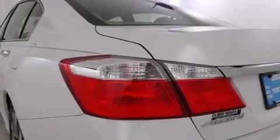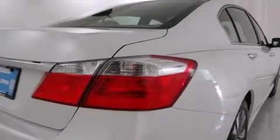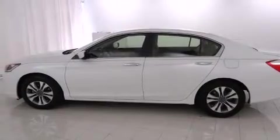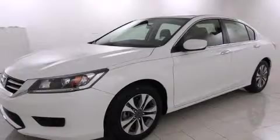Such amenities include variably intermittent wipers, remote keyless entry, and much more. You and your passengers will enjoy the stereo system, which includes a CD player with MP3 capability and four well-positioned speakers.